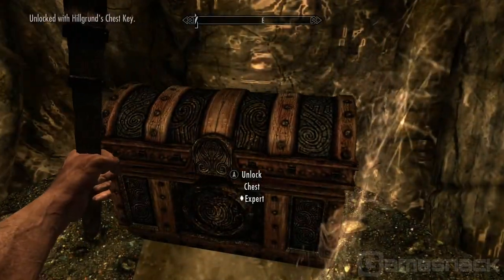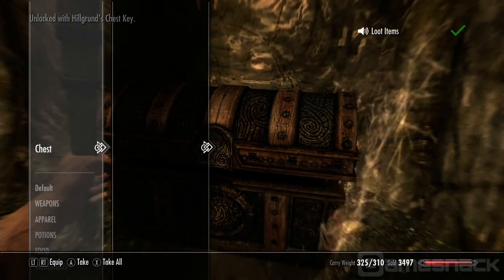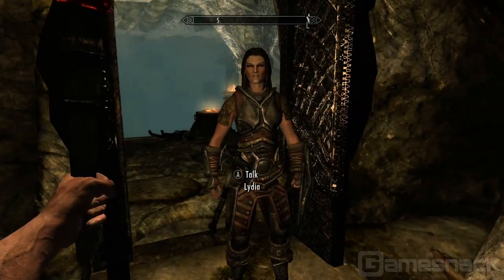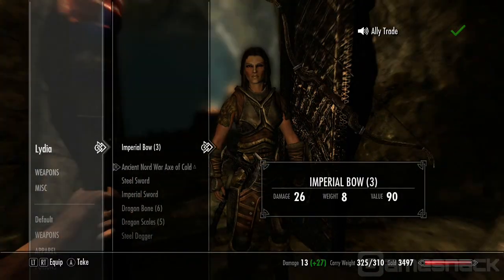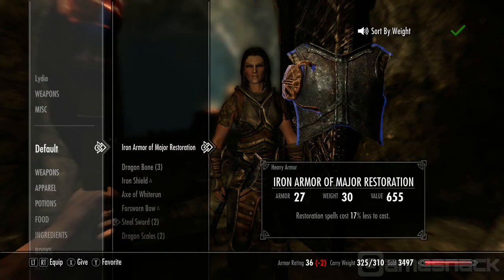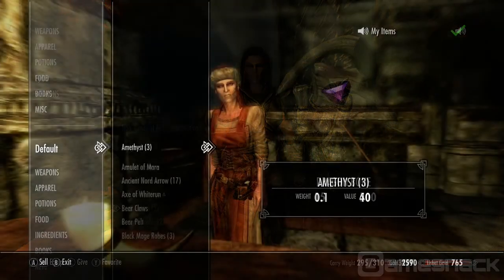Loot is easy to manage with Kinect. Loot items. And if you're over-encumbered, you can trade with your follower. Ally, trade. My items. Sort by weight. Custom sorting is also helpful when bartering with vendors. Sort by value.